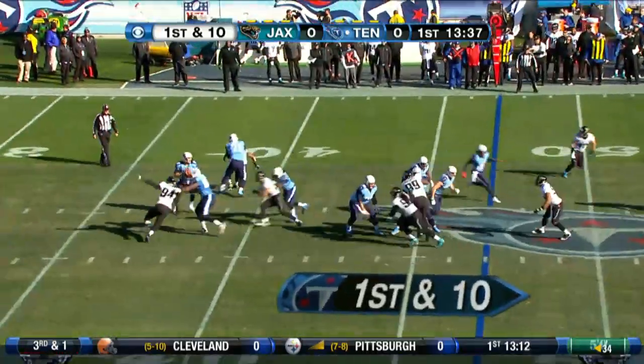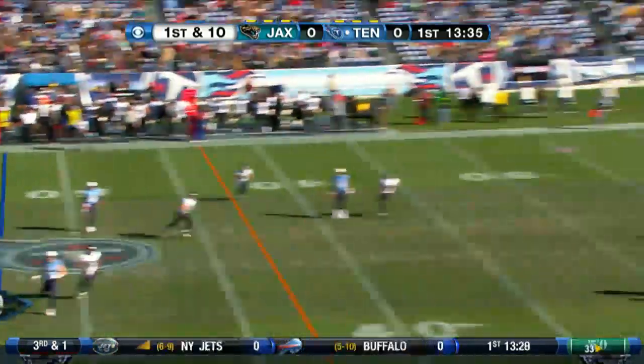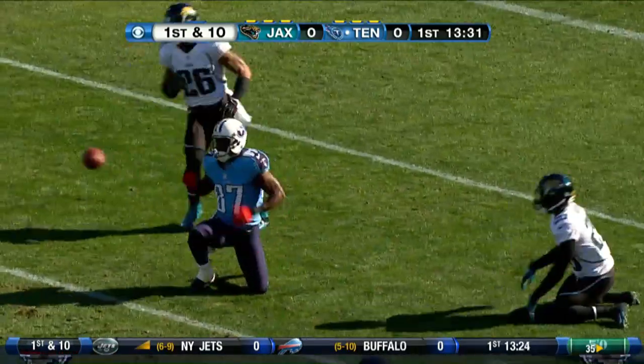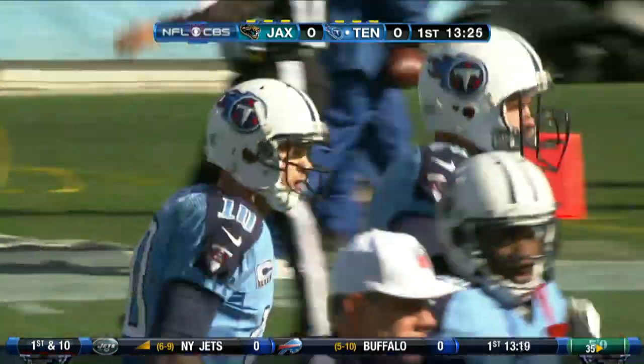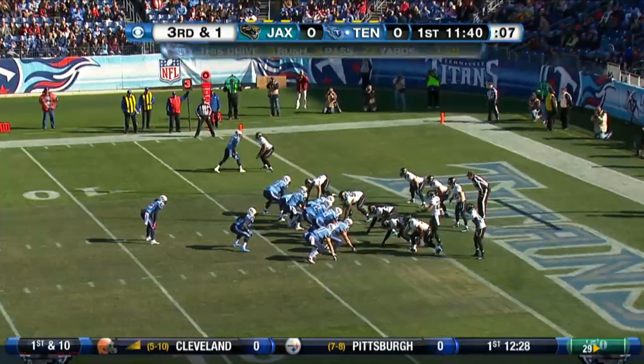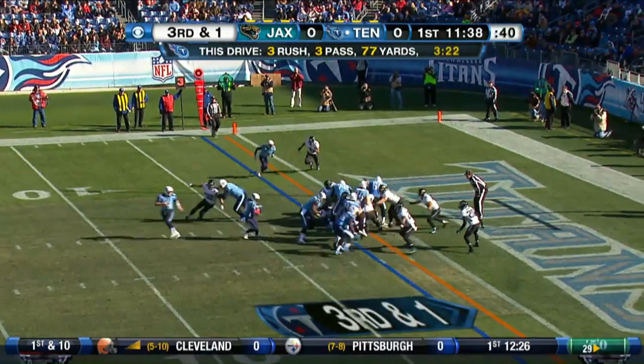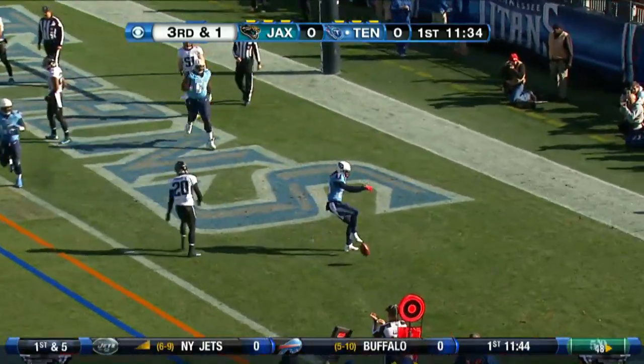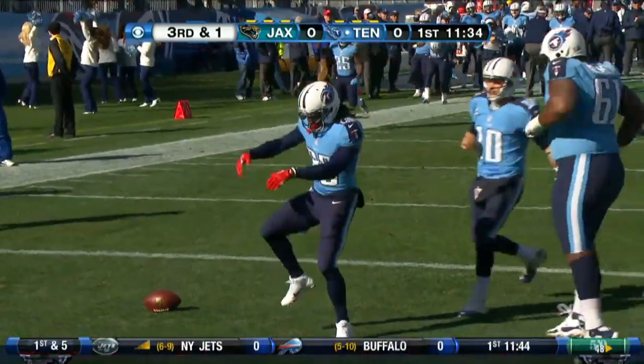First quarter, no score. Titans ball, first and 10 at their own 47. Locker hits Lavelle Hawkins streaking down the right side, 42 yards down to the Jags' 11. Three plays later — warning, this is a Chris Johnson red zone carry. Don't get too many of those. And CJ2K is in the end zone for the touchdown. Titans lead 7-0.